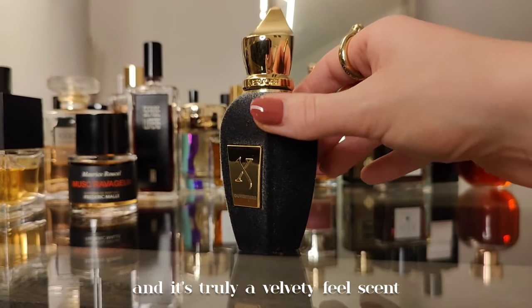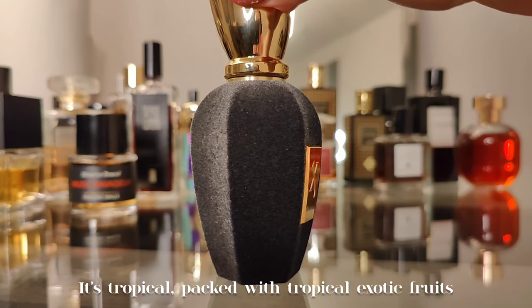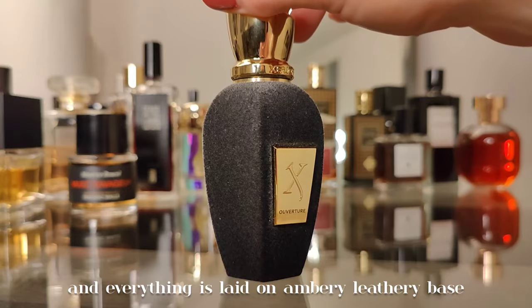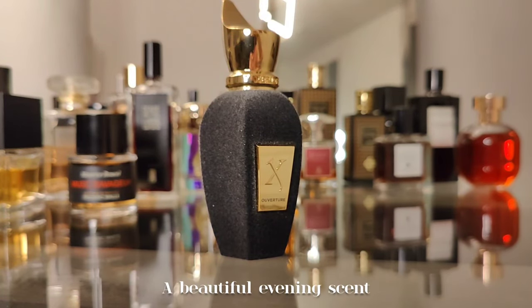Next we have Overture by Xerjoff — from their Velvet line. It's truly a velvety feel scent: tropical, packed with exotic fruits, all laid on an amber and leathery base. A beautiful evening scent.